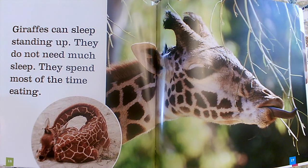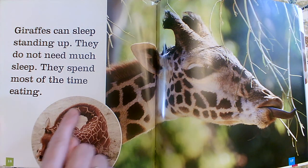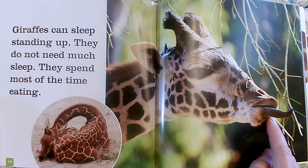Giraffes can sleep standing up. They do not need much sleep. They spend most of the time eating. It tells us they can sleep standing up — do they always sleep standing up or can they sit down? They can, but it looks quite uncomfortable. If he sits down, look what he has to do with his long neck — he has to curl up with it. So they can sleep standing up; that's probably more comfortable for them. They don't sleep a lot; they spend most of their time eating. And they don't just reach out and bite their food — it looks like they pull it in with that long tongue of theirs.